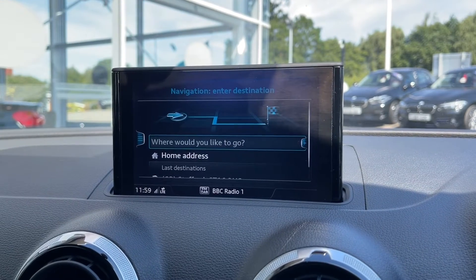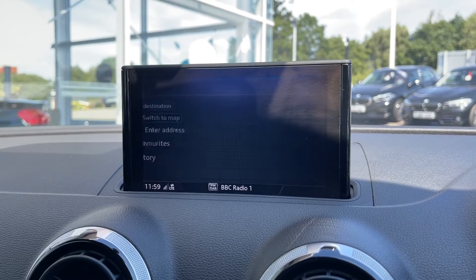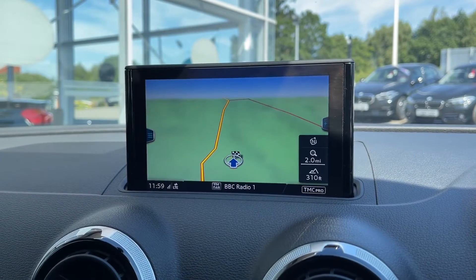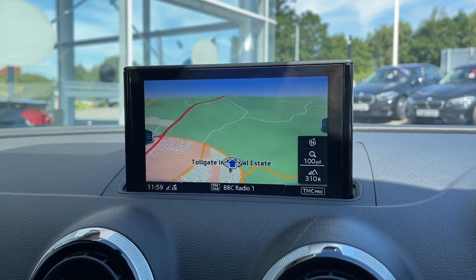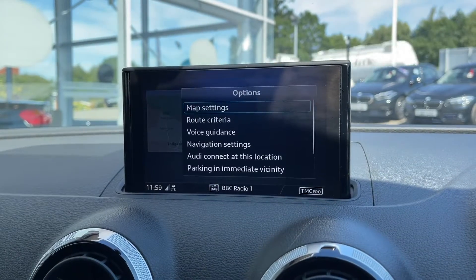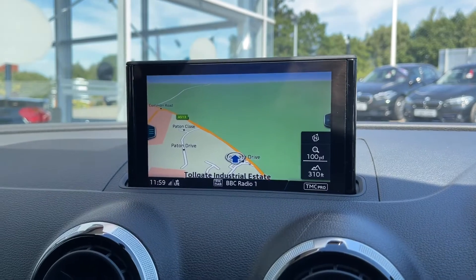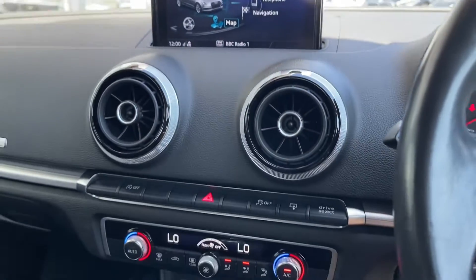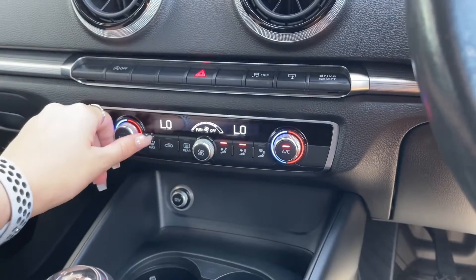This car also comes with a reliable navigation system. You can input a destination or just have the map up for peace of mind. On your centre console, you can use the dial to zoom in and out as well as move the map itself, making it super easy for both driver and passenger to adjust the route.